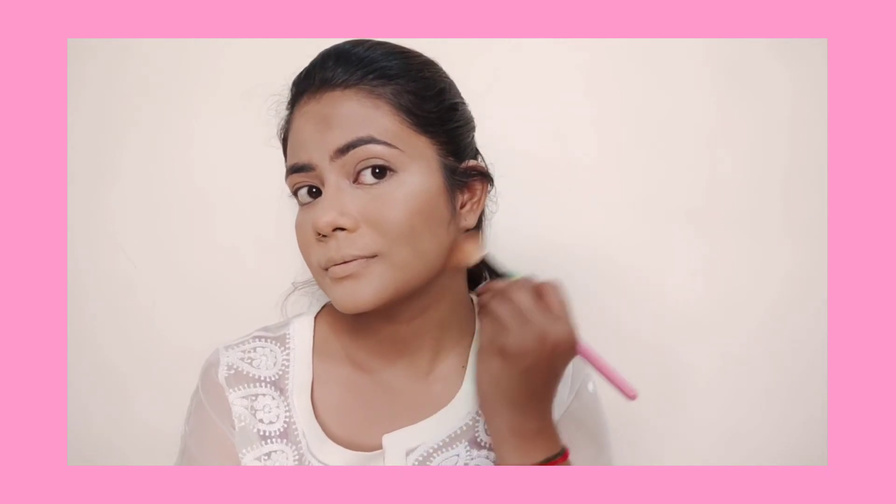After setting the base, we do powder contour. For powder products we need a natural fluffy brush, and since we are contouring at the angles of the face, we need an angled brush — specifically a fluffy angled contour brush for powder contour application.